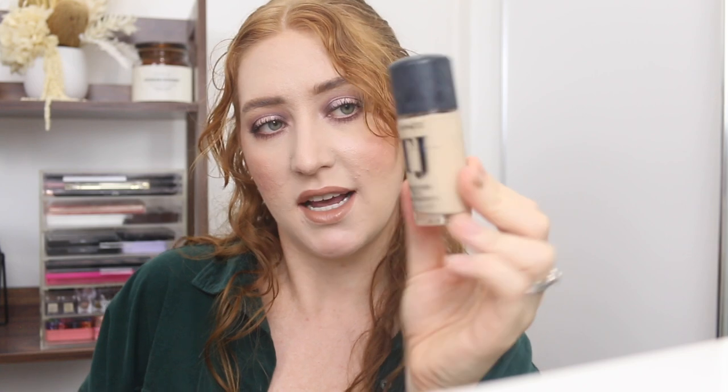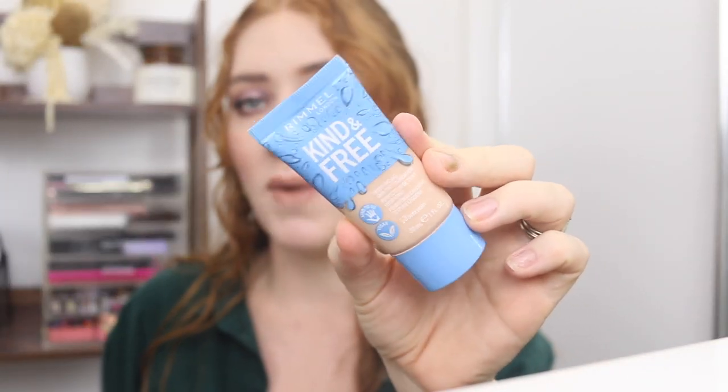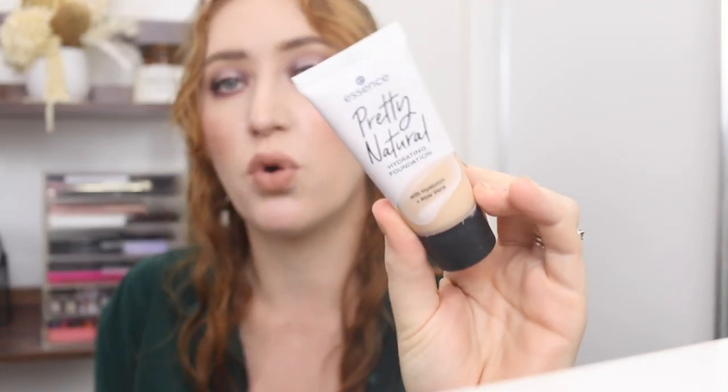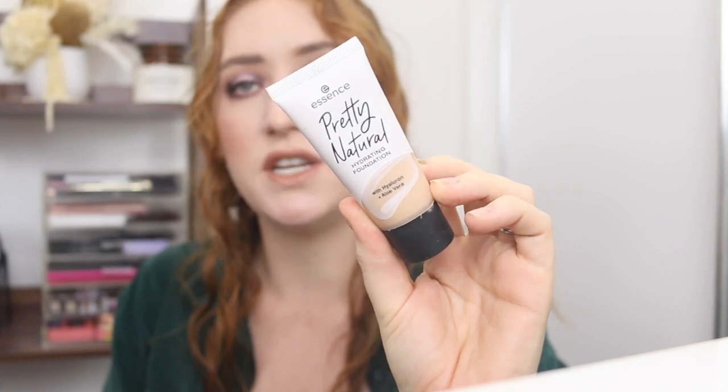The MAC Studio Fix Foundation is definitely staying — I've got a personalized bottle, so cute, though the lid's starting to get a bit sticky. The Rimmel Kind and Free Skin Tint is one of my new favorites — this is the lightest shade, 10 Rose Ivory, and it is too dark for me, but I love it. Some more that are staying are the Astralis Fresh and Flawless in shade Fairest and the Essence Pretty Natural in shade 050 Neutral Champagne. It's the lightest one available here in Australia and it's still too dark for me.